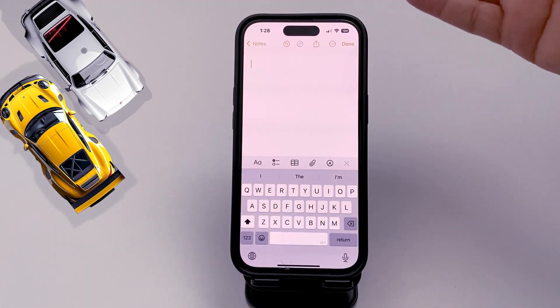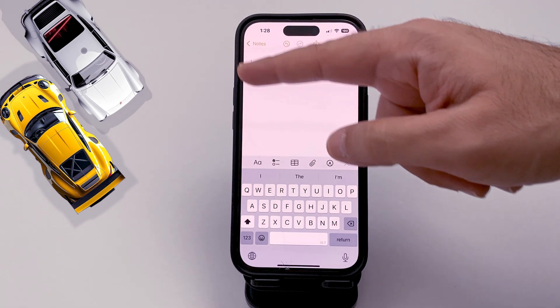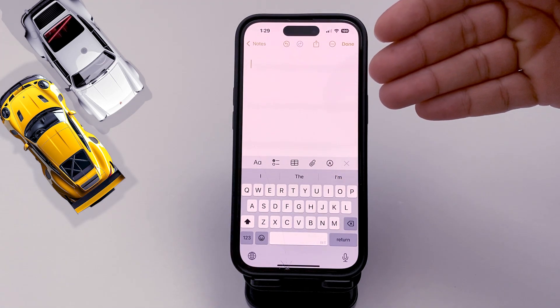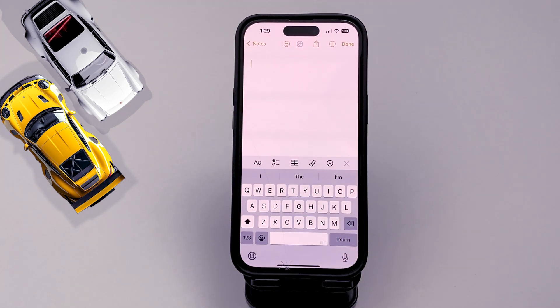It's actually kind of funny that this is available, but it is — which is pretty cool. Now the cursor is no longer blinking. If you found this interesting, share it with your friends, and see you next time.